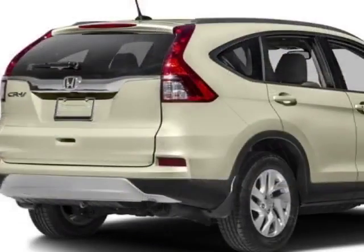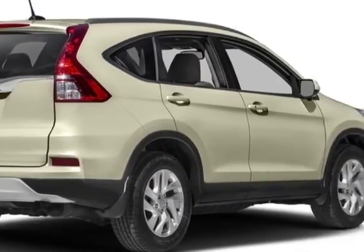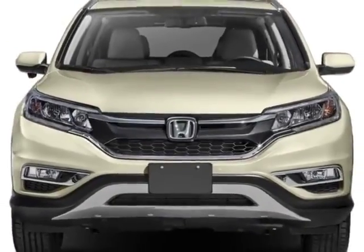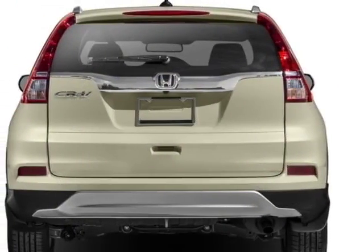This vehicle gets an estimated 26 miles per gallon in the city and an estimated 32 on the highway. This CR-V boasts a 2.4 liter engine.